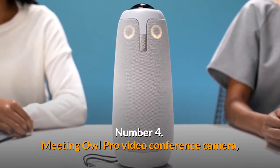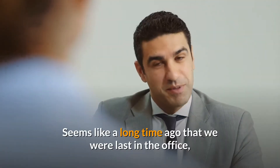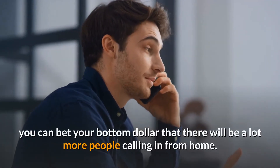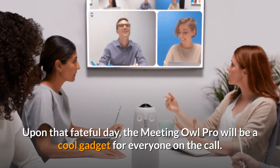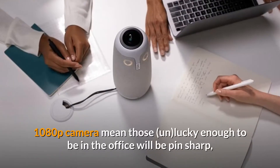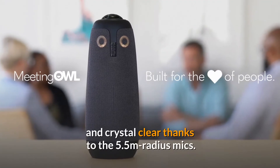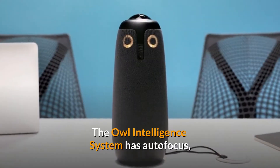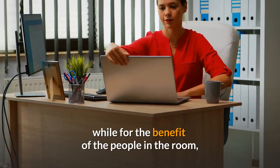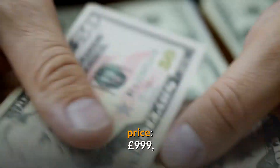Number 4: Meeting Owl Pro Video Conference Camera. Remember meetings — those things we used to do face-to-face with other human beings? When we do eventually filter back into meeting rooms, you can bet there will be a lot more people calling in from home. The Meeting Owl Pro will be a cool gadget for everyone on the call. The 360-degree 1080p camera means those in the office will be pin-sharp and crystal-clear, thanks to the 5.5-meter radius mics. The Owl Intelligence System has autofocus and smart zooming to hone in on whoever is speaking, while those in the room enjoy powerful speakers — and it looks like an owl. Price: £999.